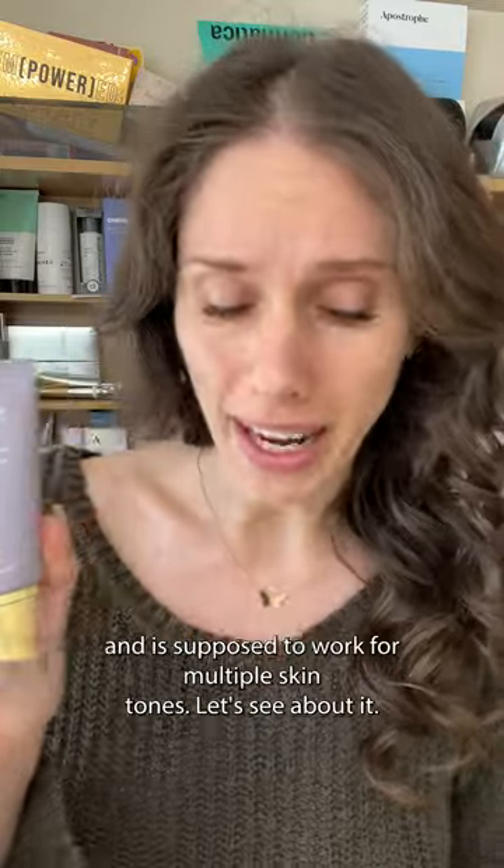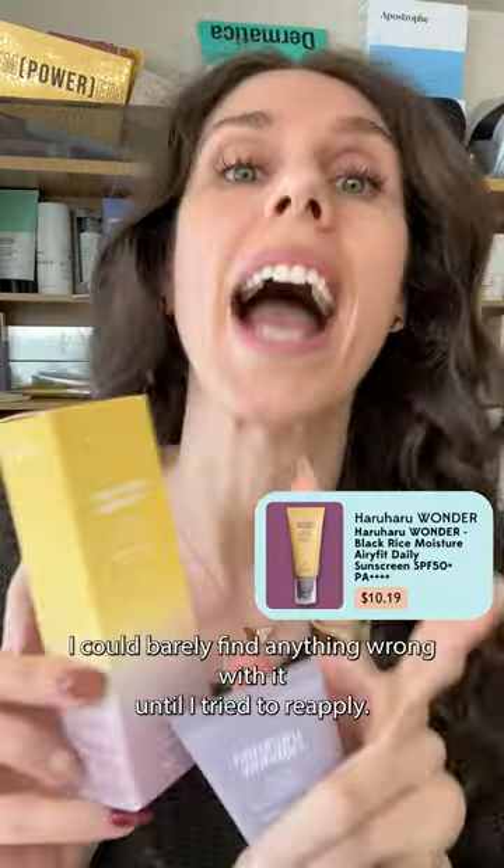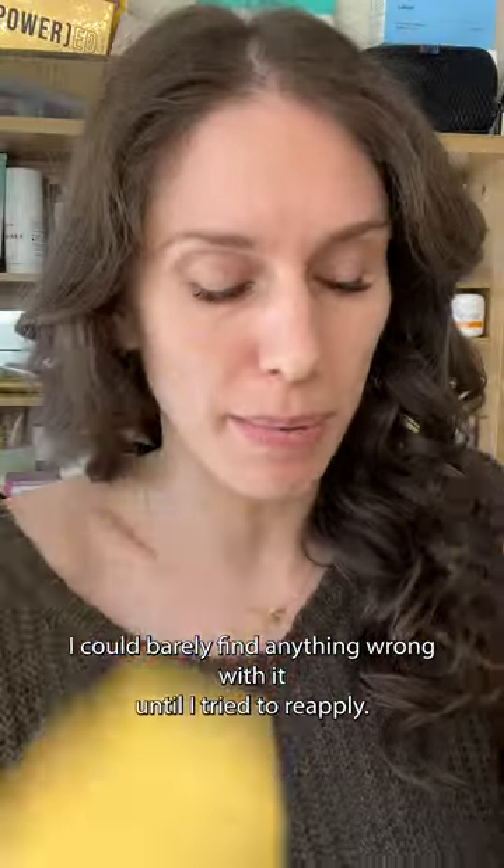A Korean mineral sunscreen that doesn't flash back and is supposed to work for multiple skin tones? Let's see about it. This is from Haruharu Wonder, and I actually recently reviewed the chemical version of this sunscreen — it was so amazing I could barely find anything wrong with it until I tried to reapply.